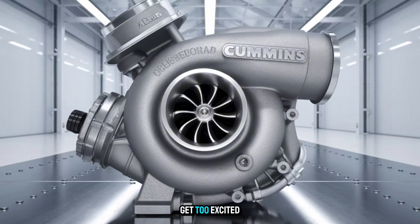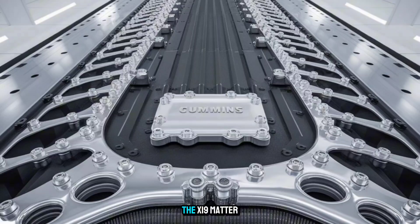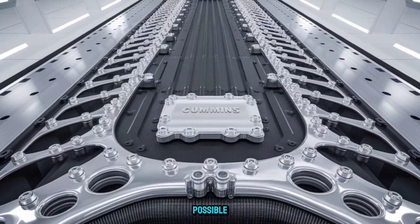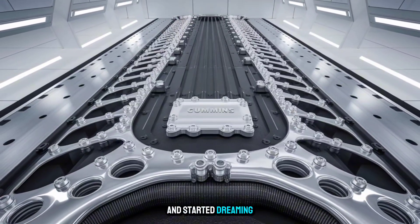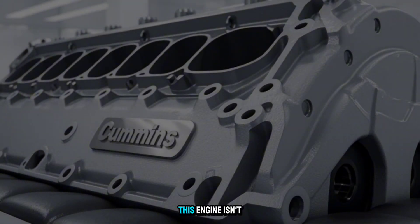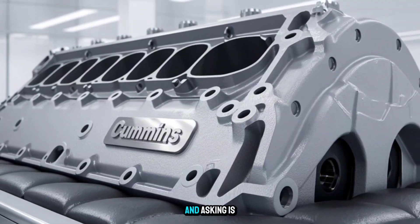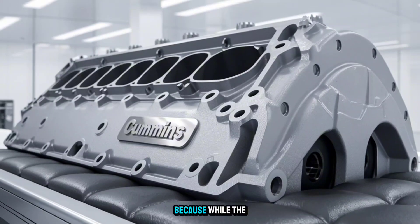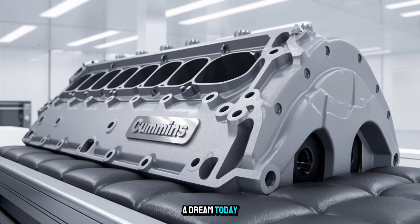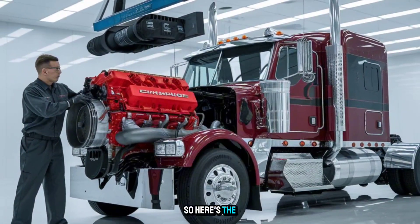Now, before we get too excited — remember, this engine isn't real. Not yet. But concept engines like the X-19 matter. They show what's possible. What could happen if American diesel design stopped compromising and started dreaming again? This engine isn't about fantasy. It's about daring to think 'what if,' and asking: is Cummins still the king of long-haul innovation? Because while the X-19 might be a dream today, every great engine started the same way.